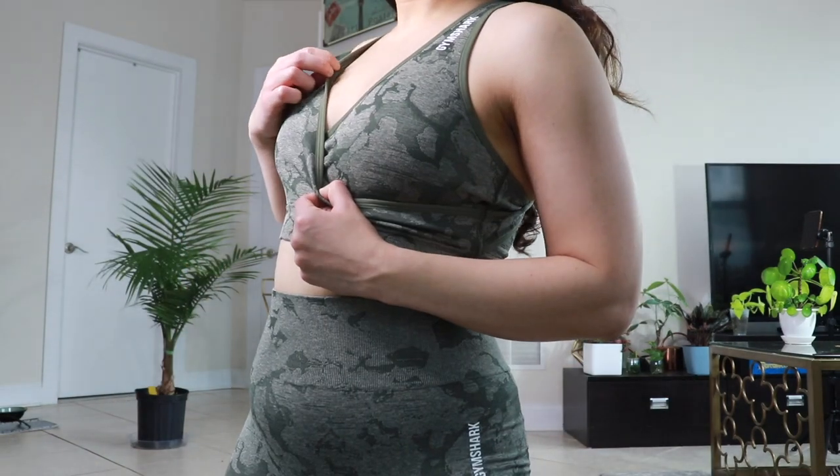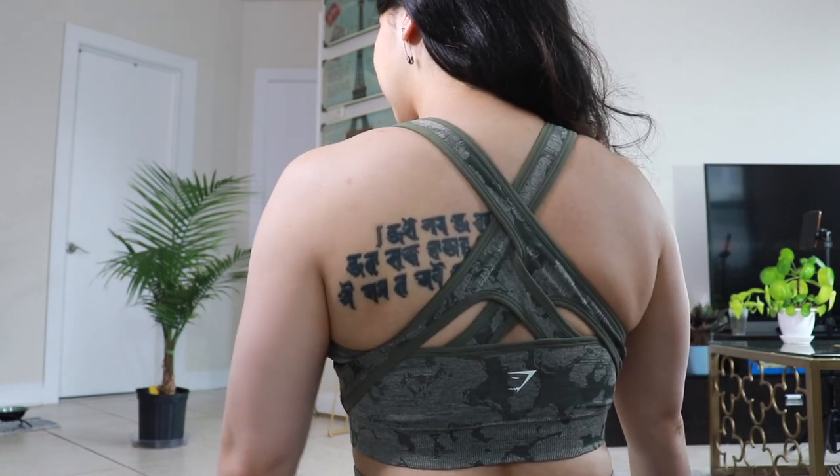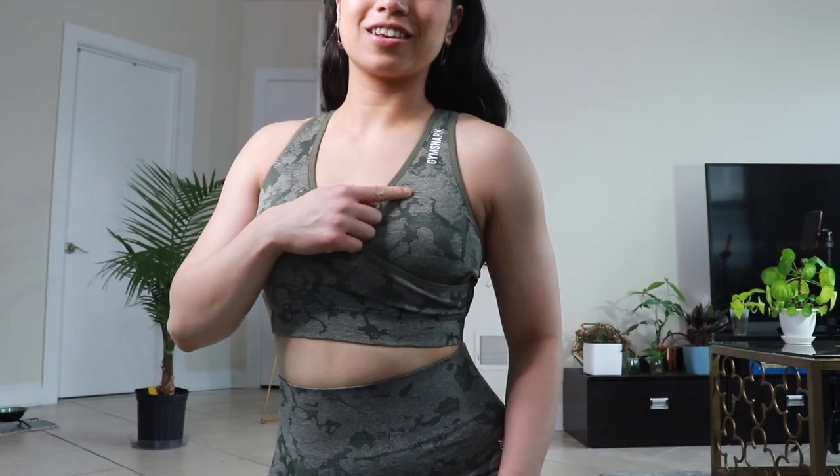First up is this camo set. I got both the bra and the leggings in size medium. The bra has a wrap design on the front and the back is a whole lot of craziness, but it does feel very comfortable. There are no adjustable straps and it has removable padding. The logo is on the side as well as on the back, but it's really subtle — it's not screaming Gymshark. One thing I really like about this top is the length; it can pass as a crop top.